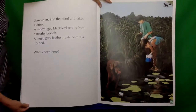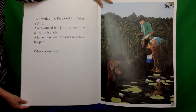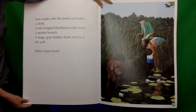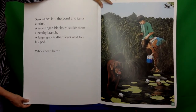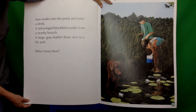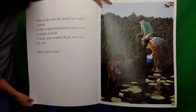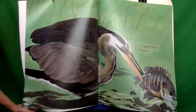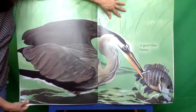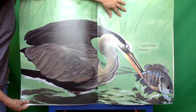Sam wades into the pond and takes a drink. A red-winged blackbird scolds from a nearby branch. A large gray feather floats next to a lily pad. Who's been here? A great blue heron, Cammie.